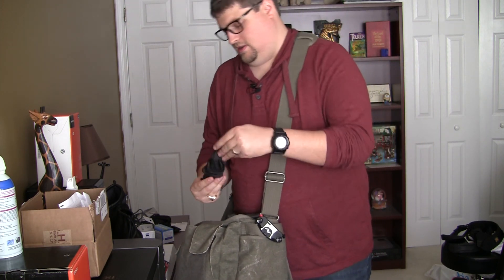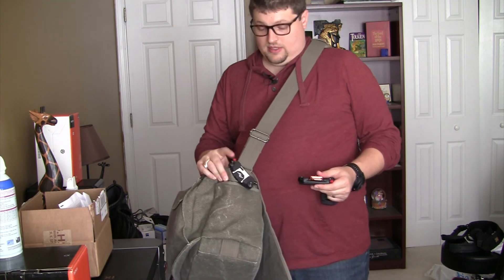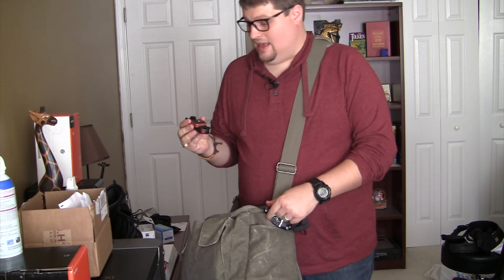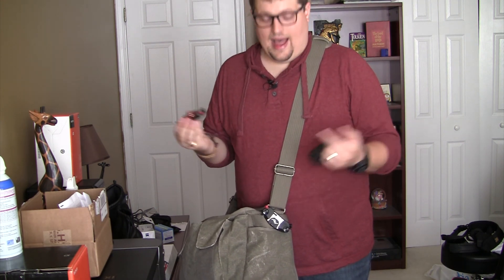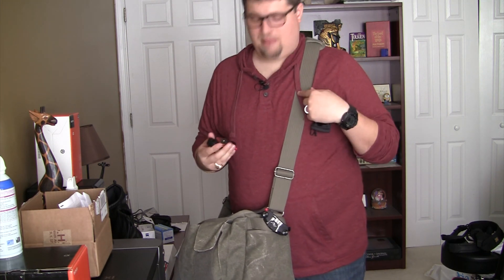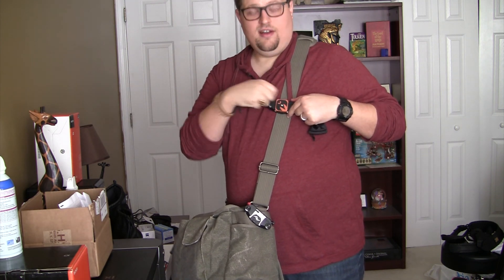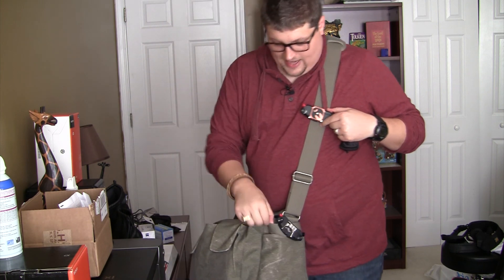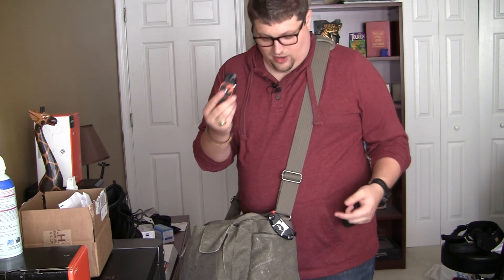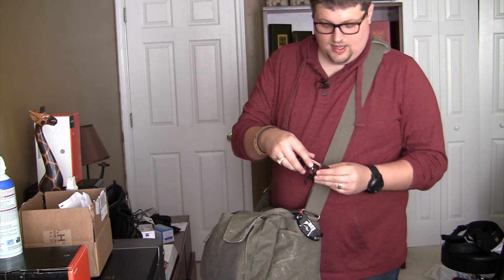This is a Peak Design bag with an extra Capture unit — just like how I was hanging my camera on my bag, I keep a spare just in case. Not that I have any fear it'll break, but if I ever switch to another bag I might want to put this on the strap instead. This bag has a little loop right here that works perfectly with it. So I have an extra Capture clip and plate in there.